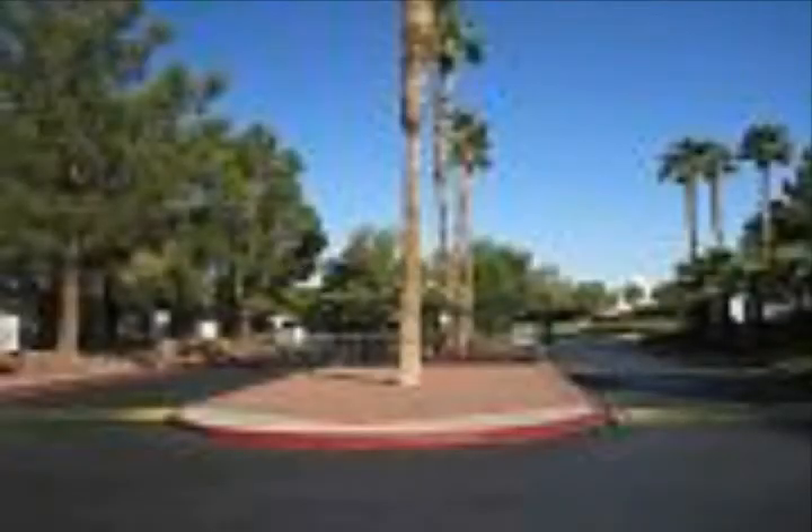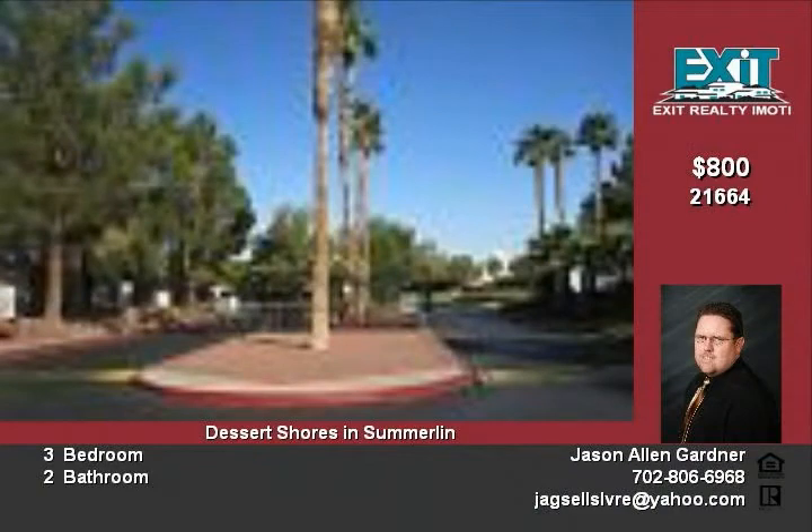3151 Saringos, Unit No. 1093, is a 1,109-square-foot condo with three beds, two baths, covered porch and covered patio in the Desert Shores community in Summerlin.